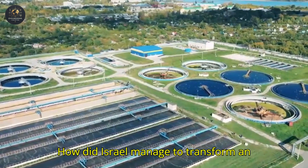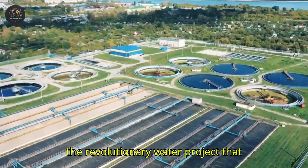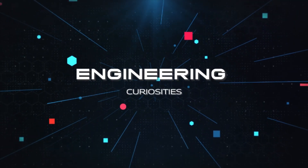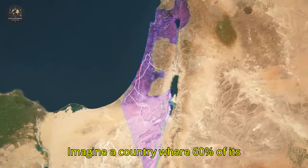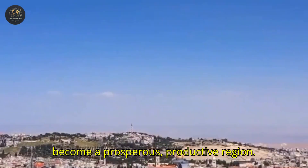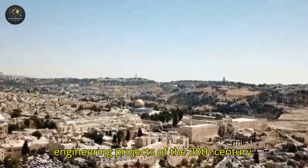How did Israel manage to transform an arid desert into fertile, productive land? In this video, we reveal the secrets of the revolutionary water project that sustains millions of lives. Imagine a country where 60% of its territory is desert, but through determination and innovation, it has become a prosperous, productive region. In Israel, this dream became a reality through one of the most daring engineering projects of the 20th century.